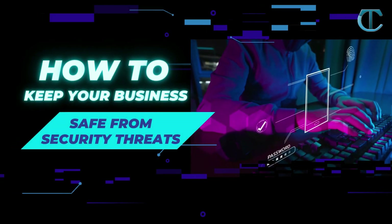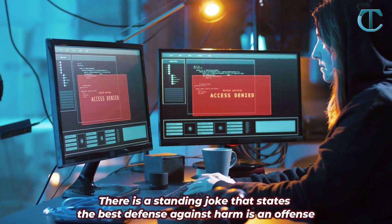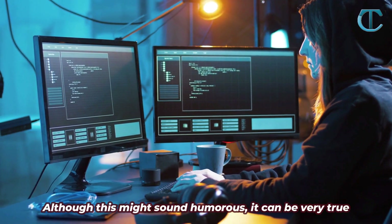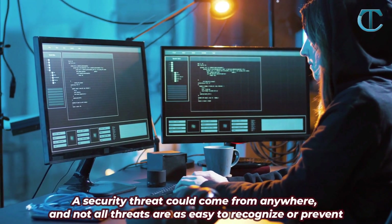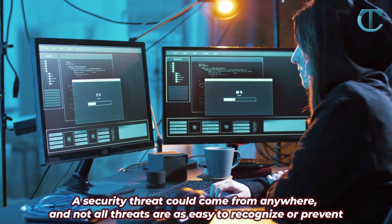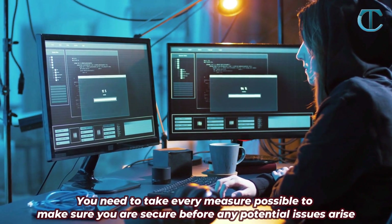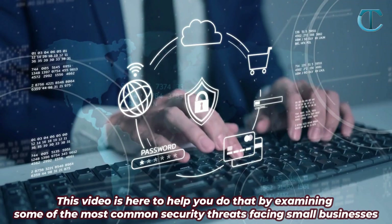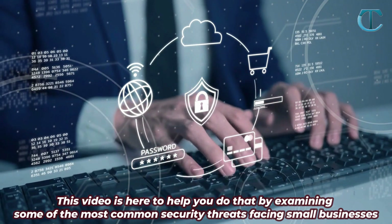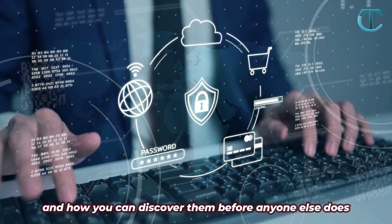How to Keep Your Business Safe from Security Threats. There is a standing joke that states the best defense against harm is an offense. Although this might sound humorous, it can be very true. A security threat could come from anywhere, and not all threats are as easy to recognize or prevent. You need to take every measure possible to make sure you are secure before any potential issues arise. This video examines some of the most common security threats facing small businesses and how you can discover them before anyone else does.